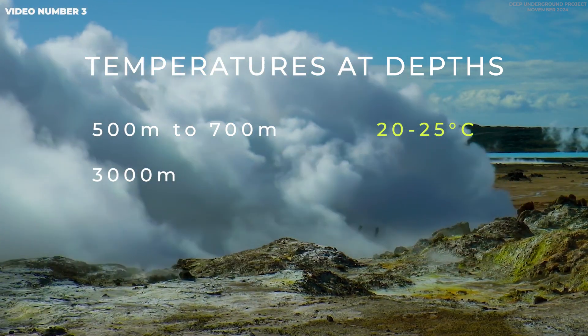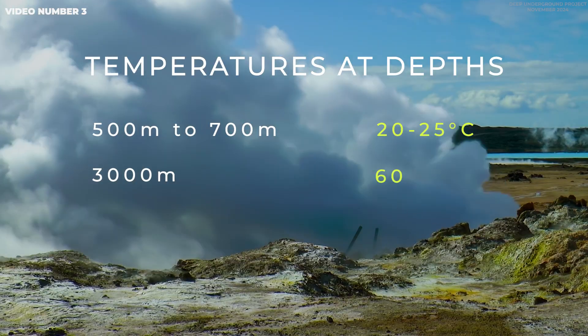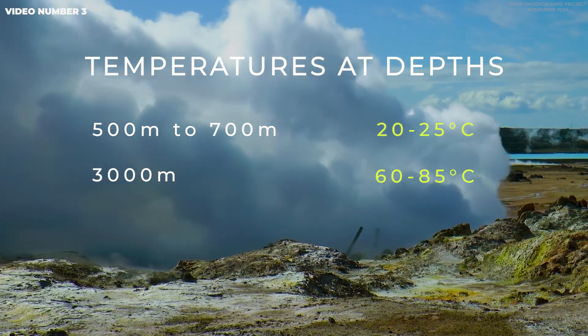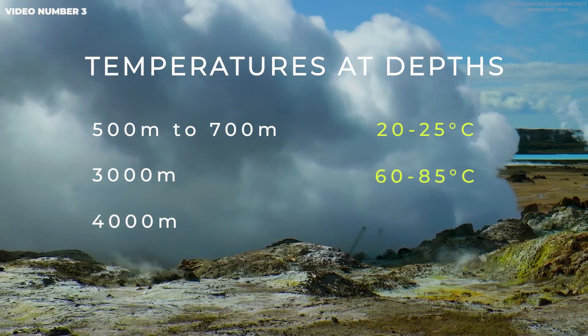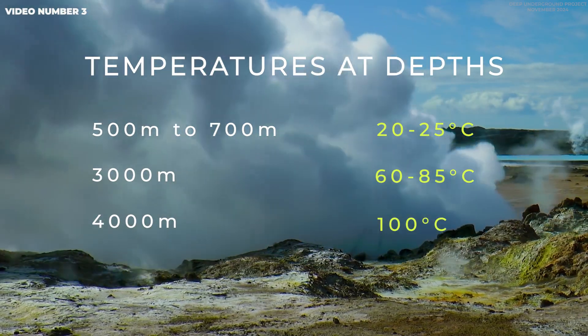At a depth of negative 3,000 meters, temperatures rise from 60 to 85 degrees Celsius. And at a depth of more than negative 4,000 meters, they reach above 100 degrees Celsius.